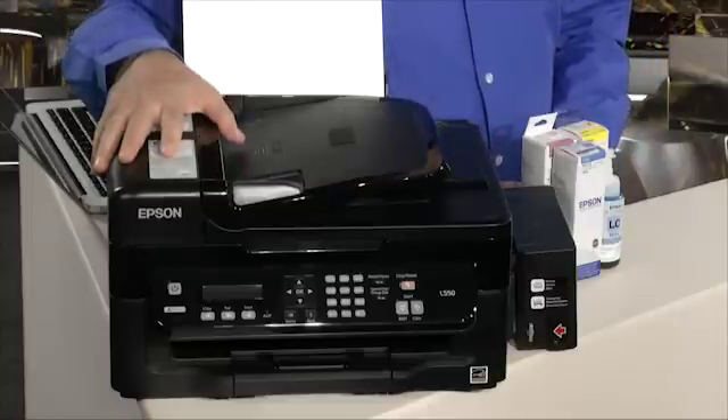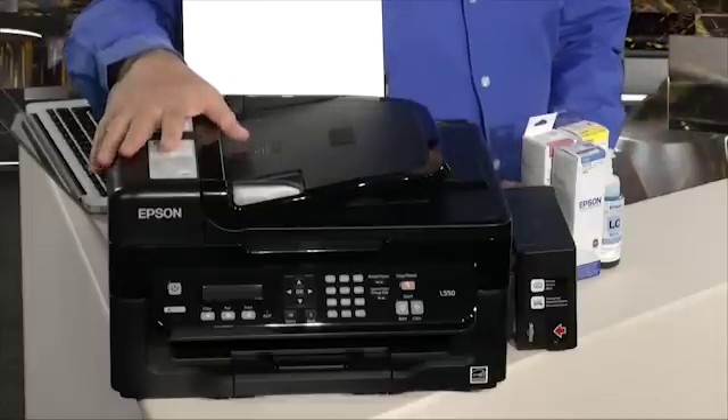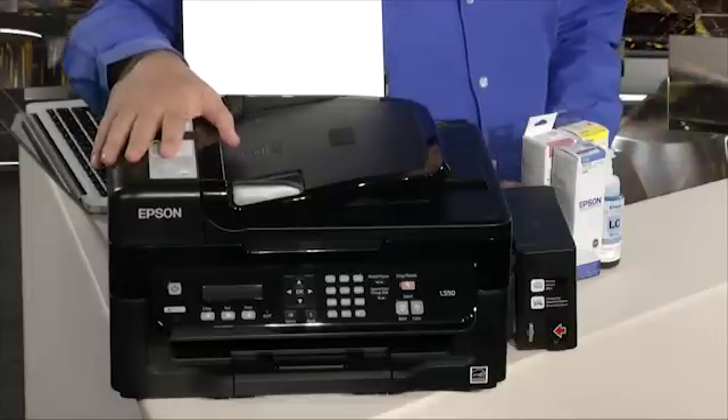If there's one category of gadgets that I don't often get enthusiastic about, it's printers. Because what do you say about a new printer that's different from the one that went before? Well, this one is different. This is the Epson L550. Yes, it's a printer, a scanner and a fax machine.